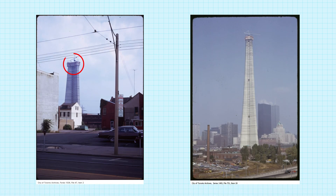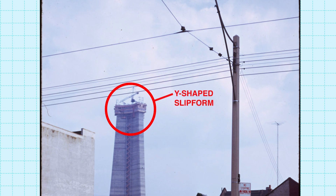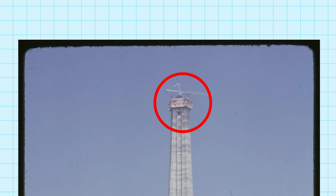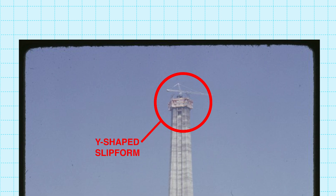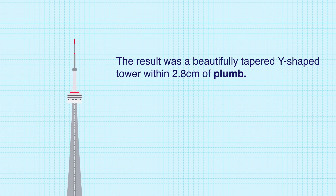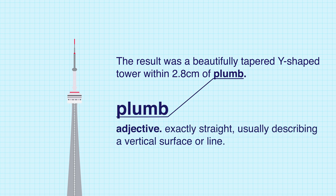In the case of the CN Tower, it used a large Y-shaped form that was continuously pushed up by a series of hydraulic-powered climbing jacks. Workers worked around the clock 24 hours a day, 5 days a week for 40 months to pour the concrete, set the reinforcement, and adjust the slip form to become smaller as each layer was completed. The result was a beautifully tapered Y-shaped tower that was within 2.8 cm of plumb.